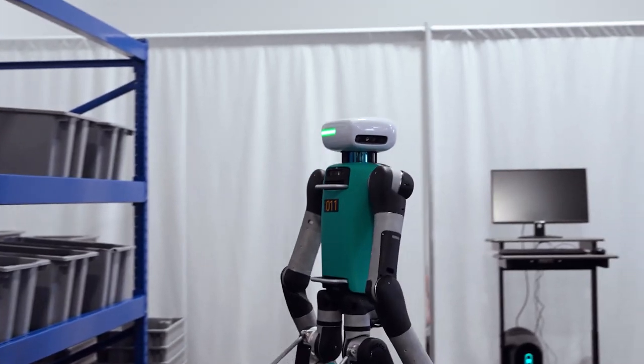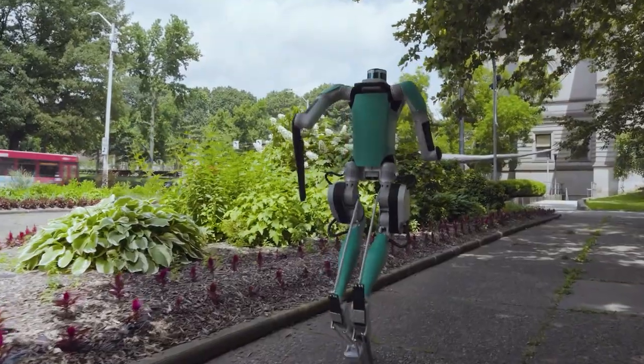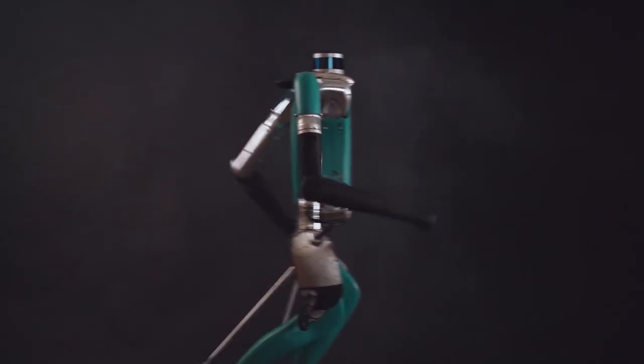Number 9: Digit. Introducing Digit, the impressive 5-foot-tall humanoid robot from Agility Robotics. With a focus on versatility and autonomy, Digit represents a significant leap in robotic advancements. Unlike its predecessor Cassie, Digit features a full humanoid design and weighs approximately 42 kilograms.